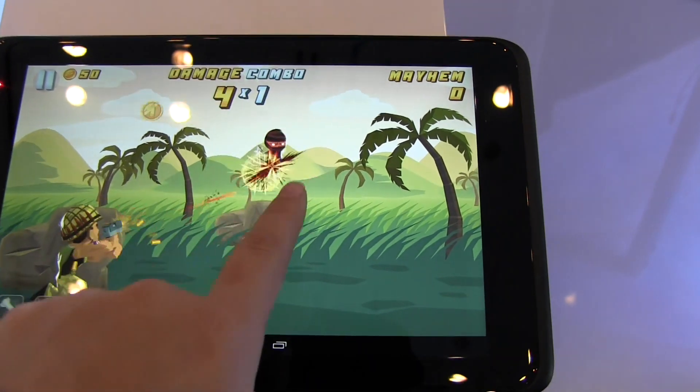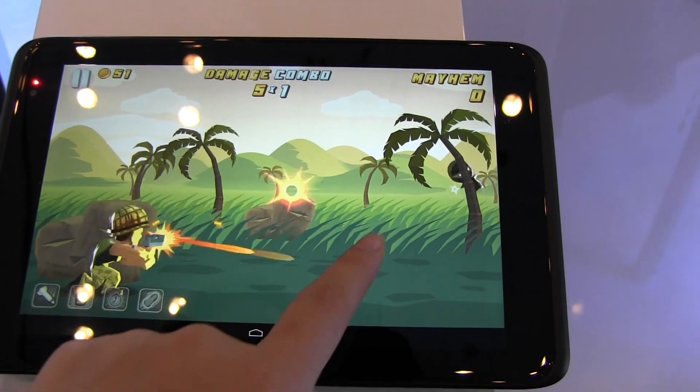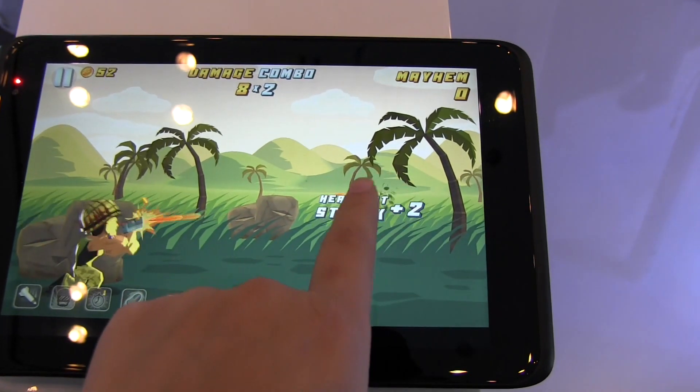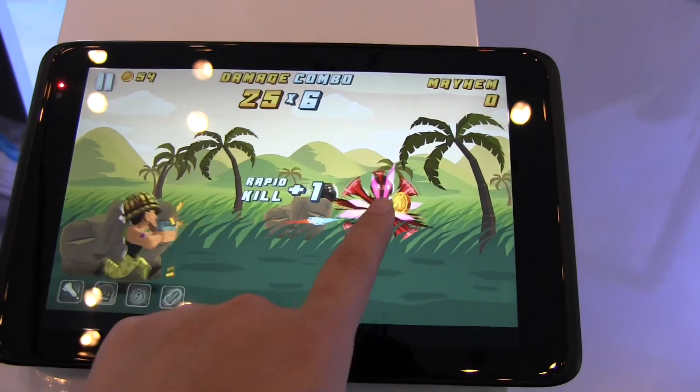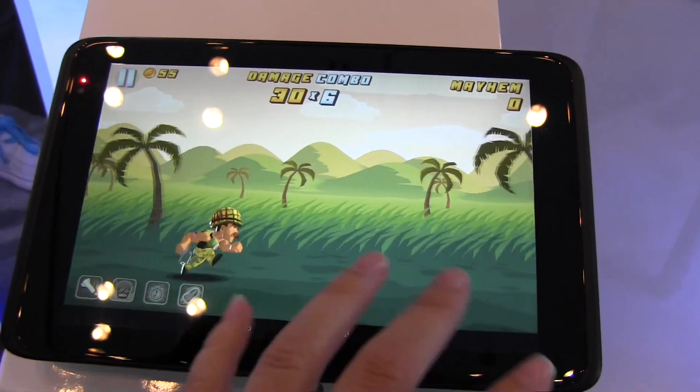I have no idea how to play this game — oh, I just point and tap at him. Well, it's probably not that graphically intensive for a tap-and-shoot. Anyways, this gives you a little bit of an idea of what Baytrail and Android may look like.